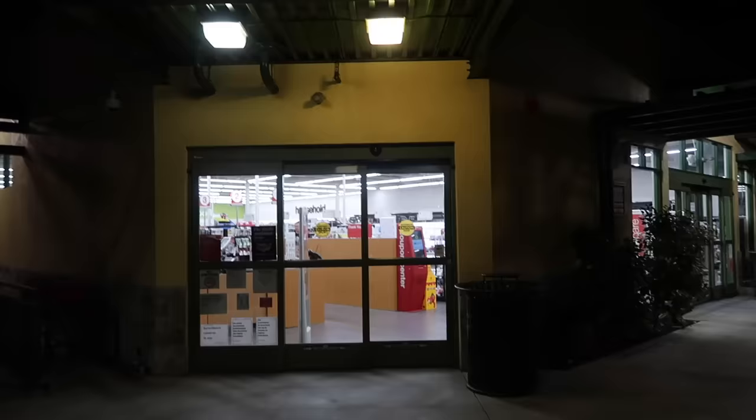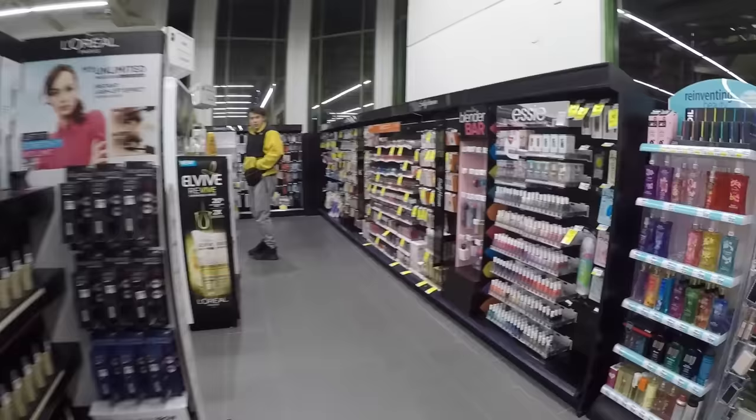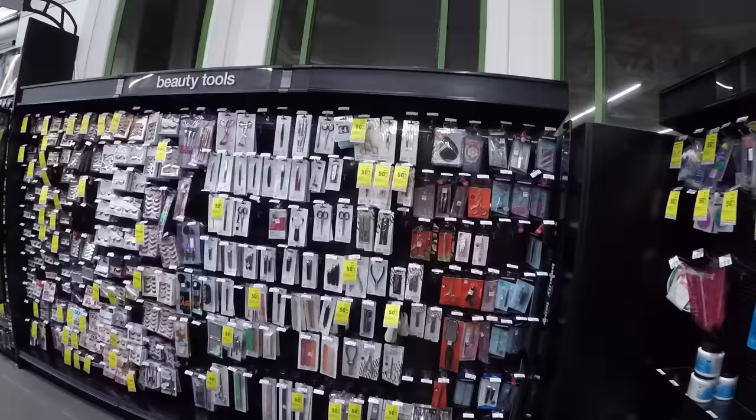So we are outside of CVS right now, ready to head in and attempt to buy one of every lipstick that they sell in there. I am nervous — I'm always nervous when we go and film in a store that they could kick us out of — but I'm a little excited to get my hands on some lipsticks. Just grab them. Grab and go.